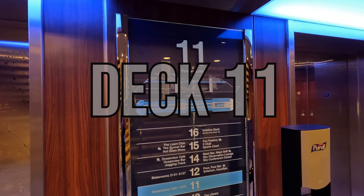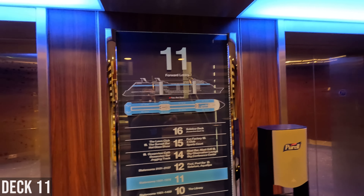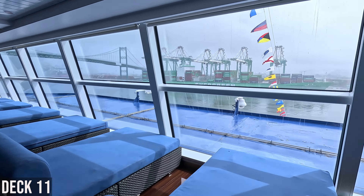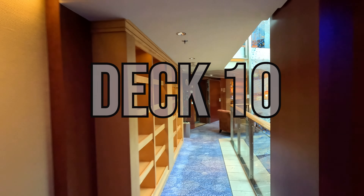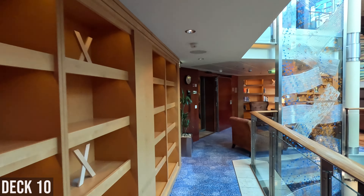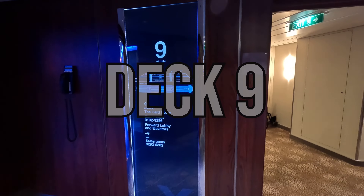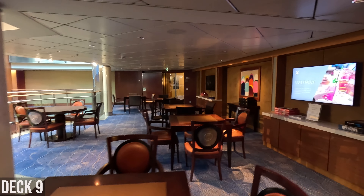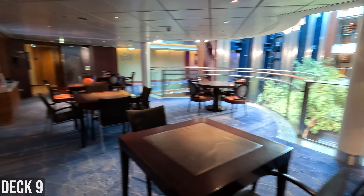Deck 11 has the spa, with some spa rooms in the front and a relaxation room. Deck 10 is all staterooms except for the library — they have a lot of shelves but not a lot of books, though books are available in different languages. Deck 9 is staterooms plus the card room, which is a nice area with some games where you can sit and play.